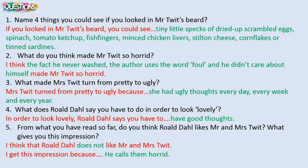As Roald Dahl said, if you've got ugly thoughts, then that comes through and you become ugly. So what does Roald Dahl say you have to do in order to look lovely? You have to have good, lovely thoughts, and they will shine through your face like sunbeams. And then finally, from what you have read so far, do you think Roald Dahl likes Mr. and Mrs. Twit? I think that Roald Dahl does not like Mr. and Mrs. Twit. I get this impression because he calls them horrid. They have horrible thoughts — anything like that, guys, would have been great.